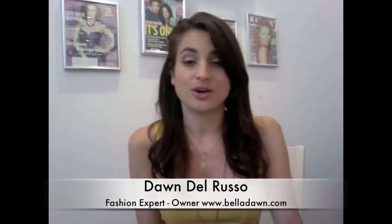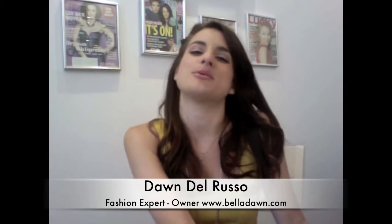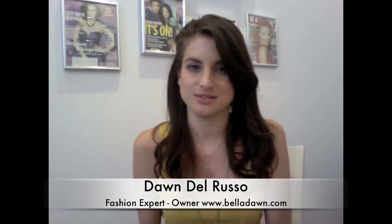Hey guys! I'm Dawn Del Russo, fashion stylist. Welcome to Bella Dawn TV. Nicole Scherzinger, as you know her from the Pussycat Dolls, was out and about and I saw her with the cutest little heart necklace.